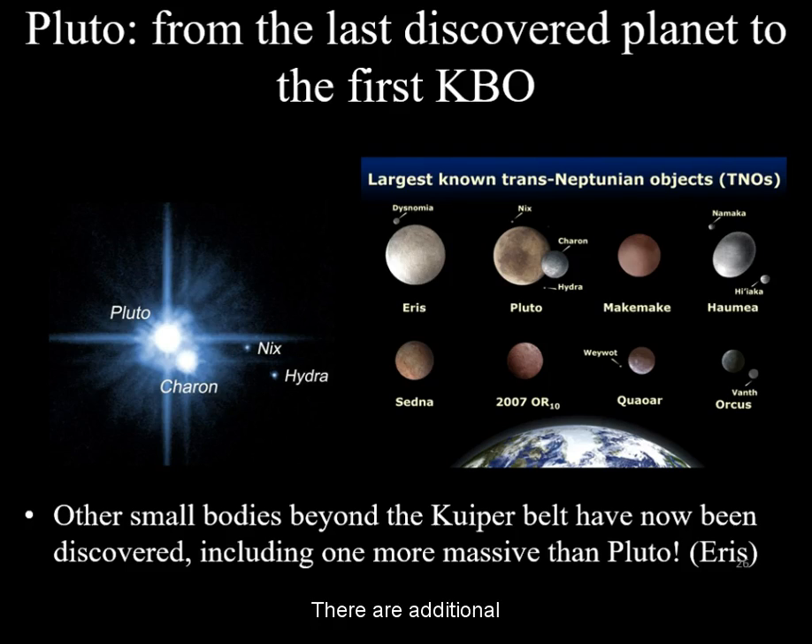There are additional dwarf planet candidates out in the Kuiper Belt whose size is not exactly known enough to confirm their dwarf planet status.